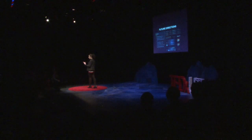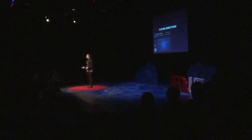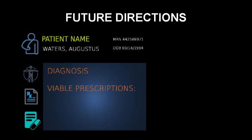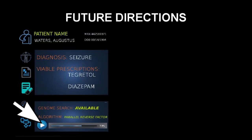Now I'm going to show you my prototype. My proposed prototype would allow doctors to access genomes, find mutations, and then link them to drug responses. Imagine a patient collapses with a seizure — the patient needs a drug right away. The doctor enters the patient's diagnosis, candidate drugs, and sequence genome. The doctor then runs my parallel Reverse Factor algorithm to gain information about a potential prescription.